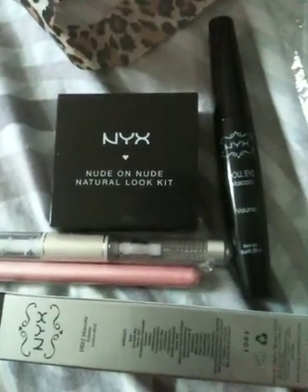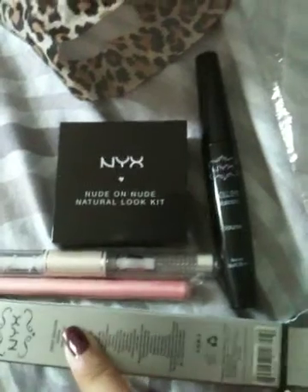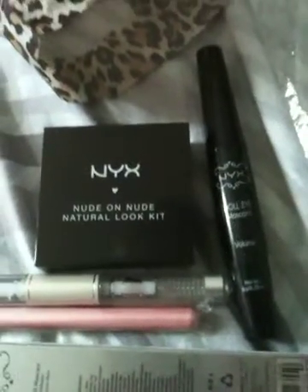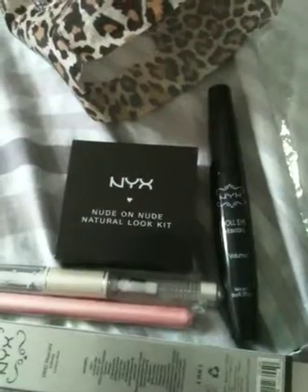So that was my makeup haul for this video. If you have any requests on which product you want me to review, please leave a comment. Thank you so much for watching — I will see you guys really soon. Please comment to tell me if you like the quality of this video better than my previous webcam videos, because next time if I do a haul I'll definitely use my iPhone instead of a webcam, since webcam doesn't really focus much. Thanks for watching and goodbye!